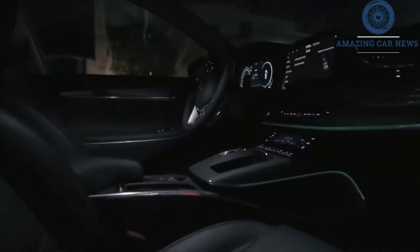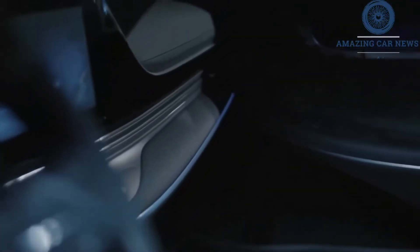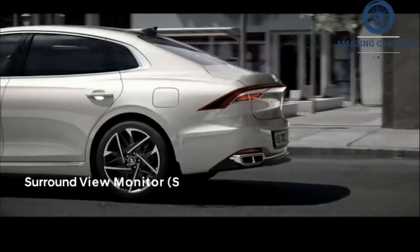Hyundai also released a few more specs for the new Azera, saying it will offer a choice of powertrains including a 2.5-liter four-cylinder, a 3.3-liter V6, and a hybrid setup with a 2.4-liter gas engine.